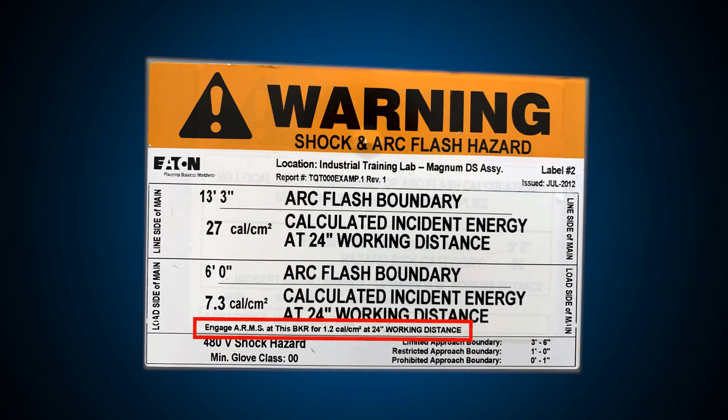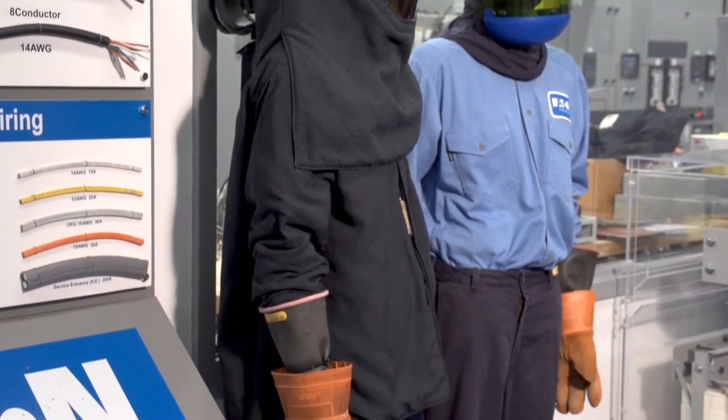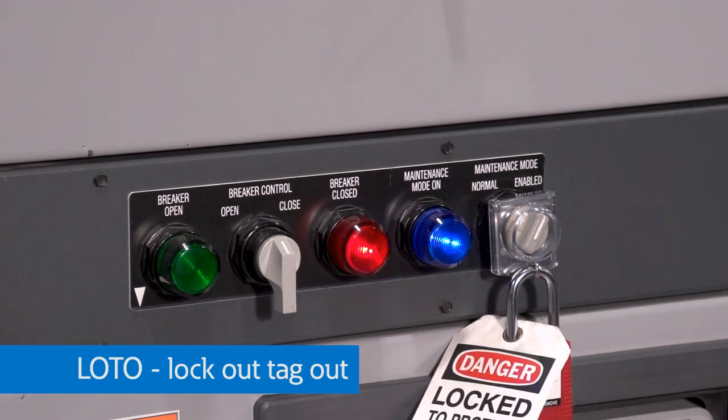The result is a reduction of the incident energy during equipment maintenance, allowing for improved personnel safety while eliminating the need for higher levels of costly personal protective equipment, or PPE. With a lock applied at the breaker during your lockout-tagout procedure, you can ensure that you are protected while working on downstream equipment.